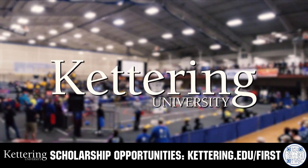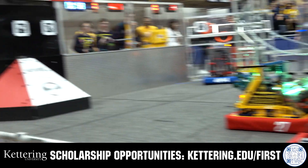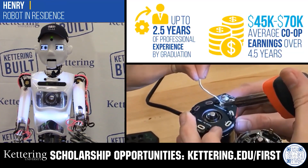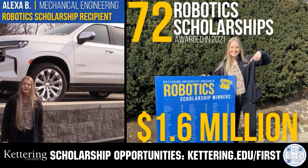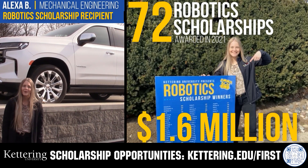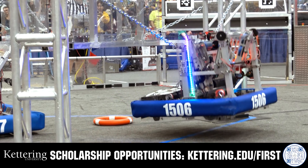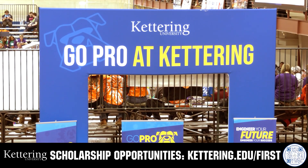Discover how Kettering University students engineered their success with Kettering's amazing co-op employment programs, where students earn great pay and gain valuable experience. Those accepted into Kettering University can apply for a robotics scholarship providing up to an additional five thousand dollars a year in tuition assistance. Head on over to kettering.edu/first to learn more and apply.